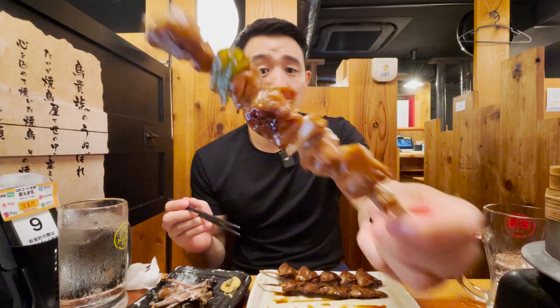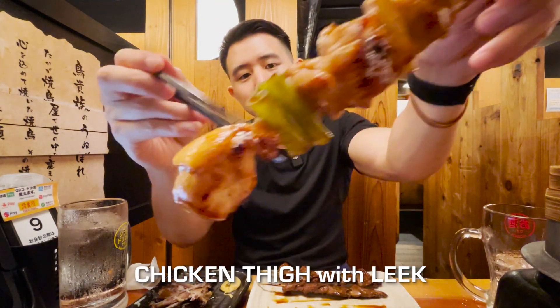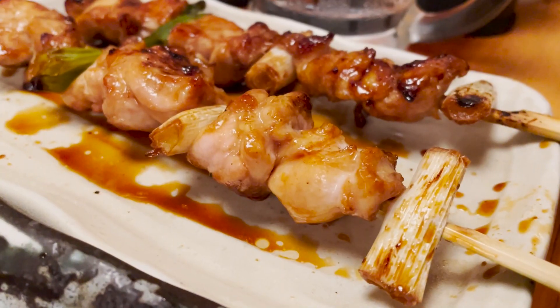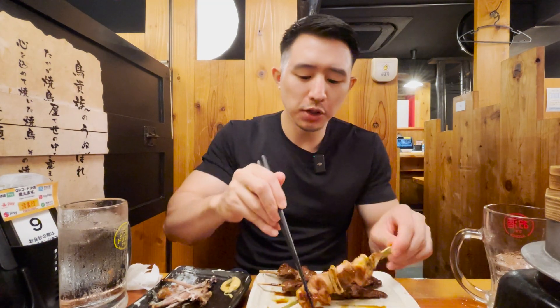The chicken adds that savoriness. This is like a traditional yakitori — this is daimitsu momo, and it has leek as well. That's a staple in yakitori: the chicken thigh and the leek. Great combination with that sauce. This one's tare, but you can get salt flavor as well. Really, really good.